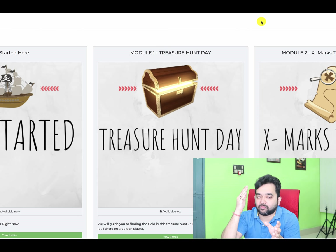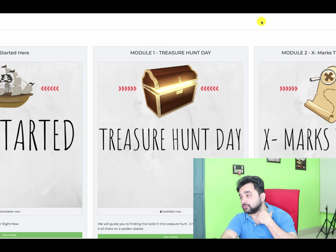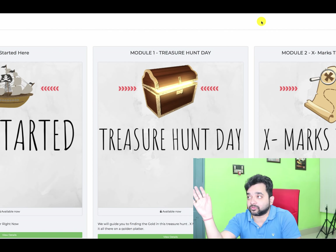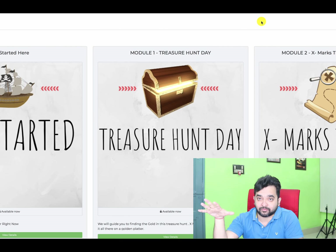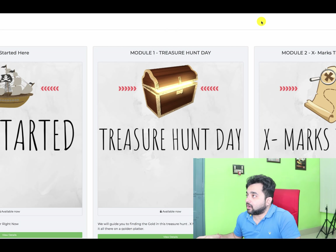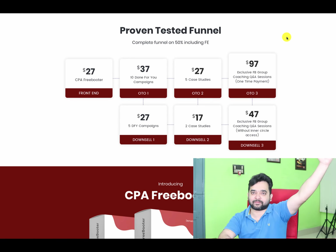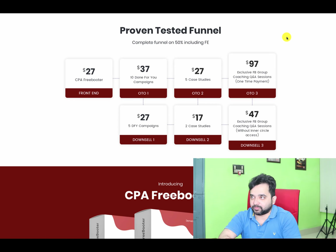Overall it's a really good, detailed course. They show you how to get accepted into multiple CPA networks — one of the biggest challenges for newcomers — which is great. They also show you how to set up your funnel, get traffic, and drive conversions. Anyone who follows this course step by step should get results. Now let's look at the different upsells and funnels inside the course, since a lot of people ask about that.